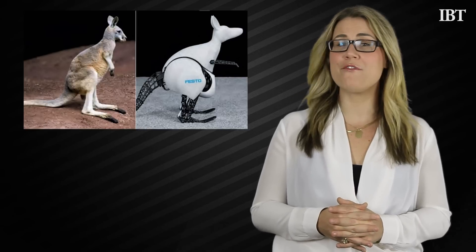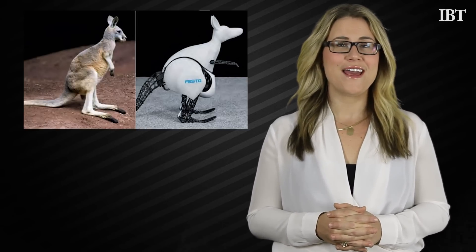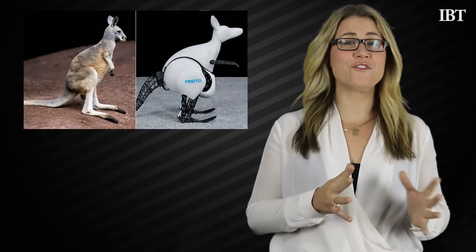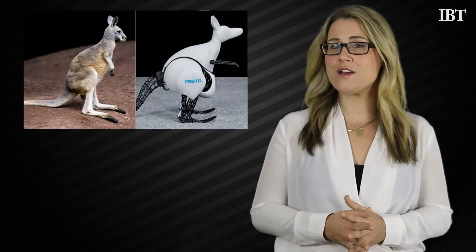Festo as a company has become famous for their robots which are inspired by nature. In the past, they've been able to build a flying smart bird and a swimming penguin. The real question is, what will they build next?